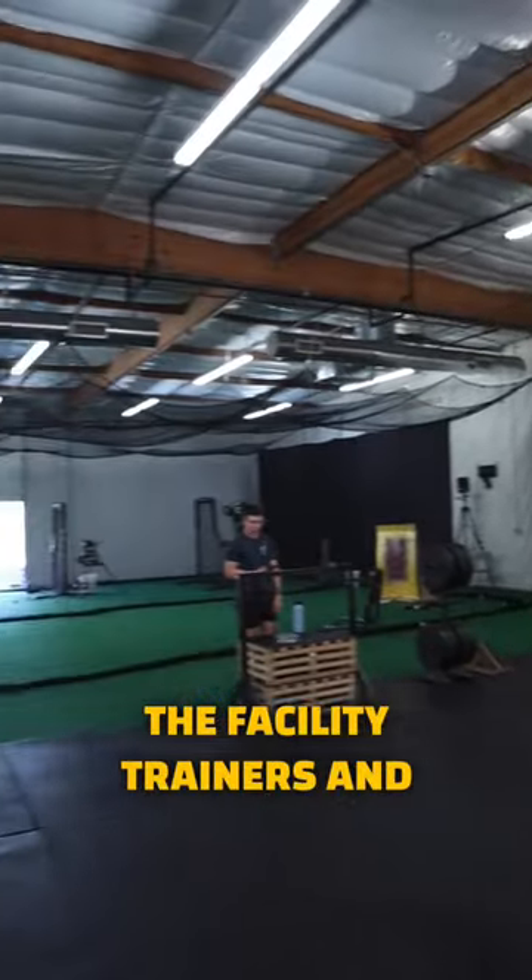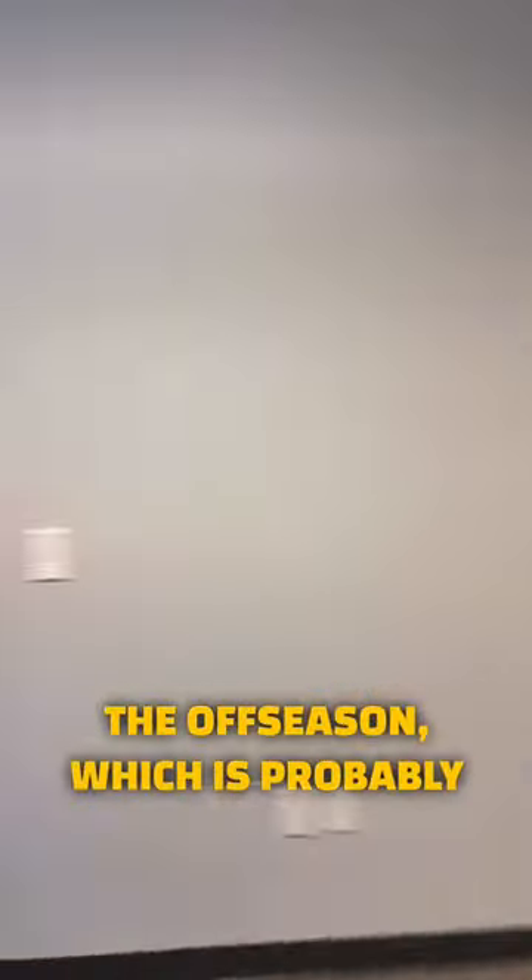The facility, trainers, and athletes make this such a great place to train in the offseason, which is probably why I get asked about it a lot.